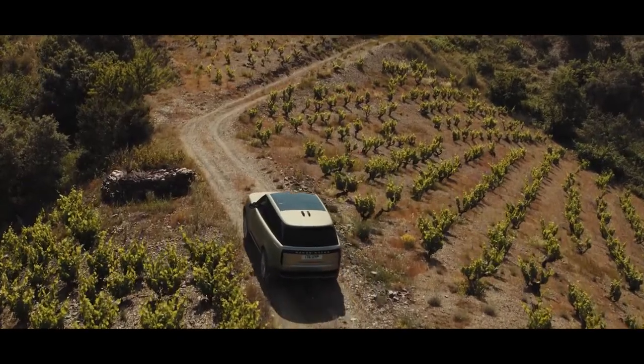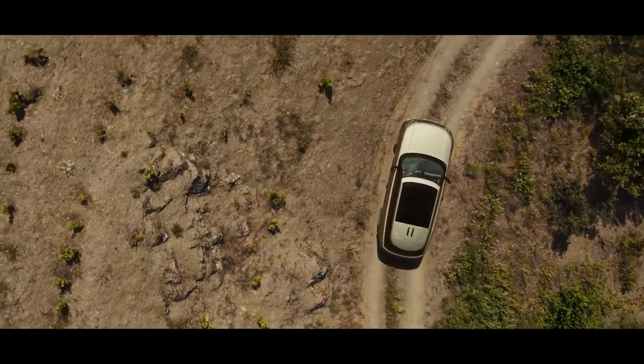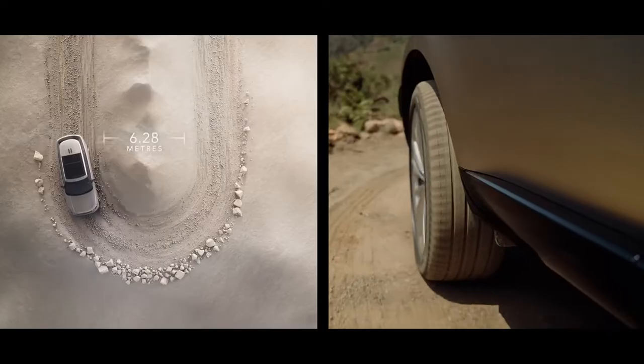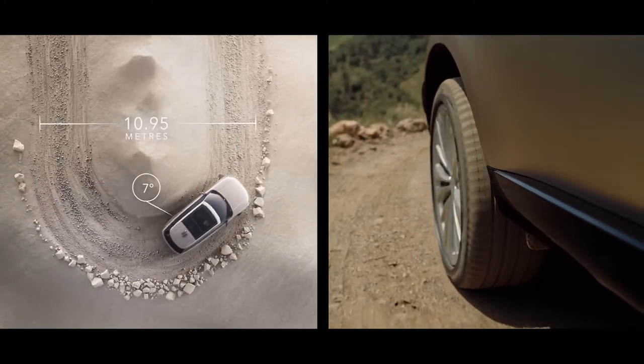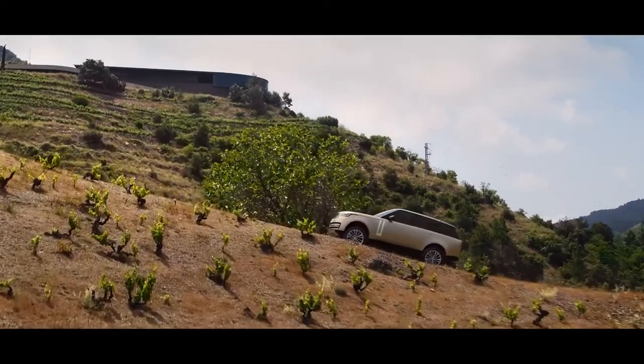Maneuver lights illuminate the ground for even greater visibility in low light. All-wheel steering provides superior high-speed stability with enhanced low-speed agility. The rear wheels turn up to 7 degrees in the opposite direction to the front wheels, helping deliver a turning circle of under 11 meters. This is the most maneuverable Range Rover ever.